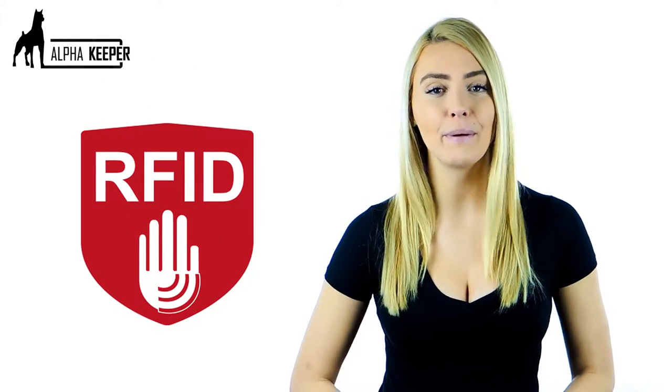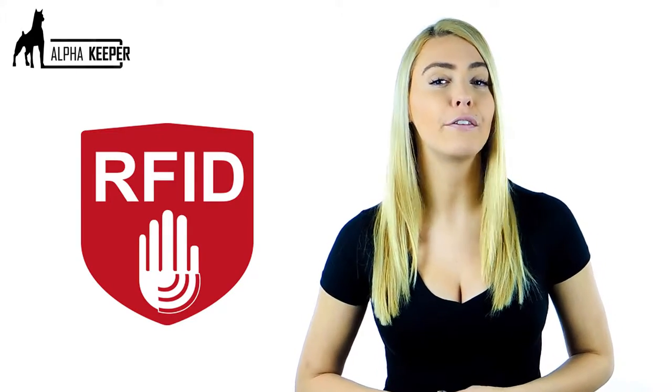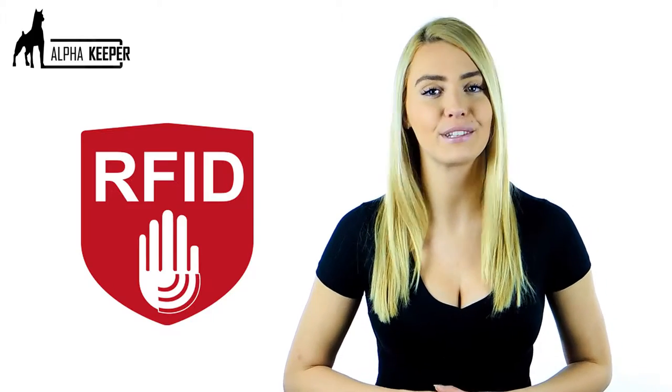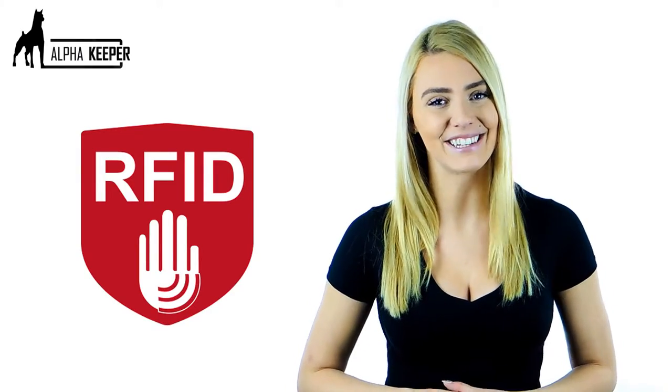This applies to all of our belts. You'll also notice that specific Alpha Keeper belts feature the special red RFID icon. This ensures the entire belt offers 100% RFID protection with three layers of RFID blocking for maximum protection.